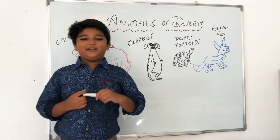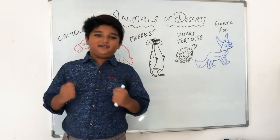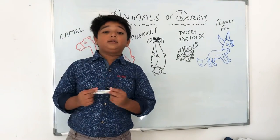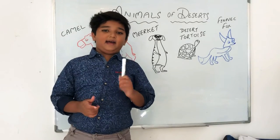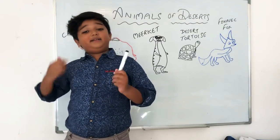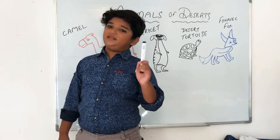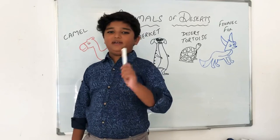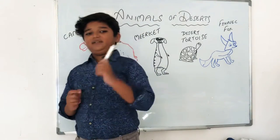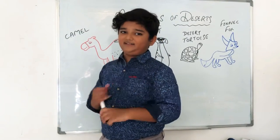Hey guys, welcome back to my YouTube channel. My name is Anna and this channel is all about learning together. Today we are going to learn about animals that live in the desert and how they survive. Which animal comes to your mind first? Let me give you a hint — it starts with a C. Can you guess it?